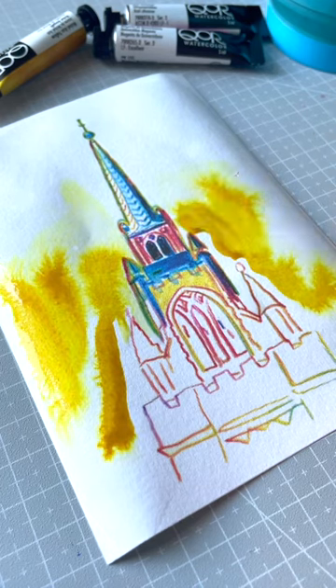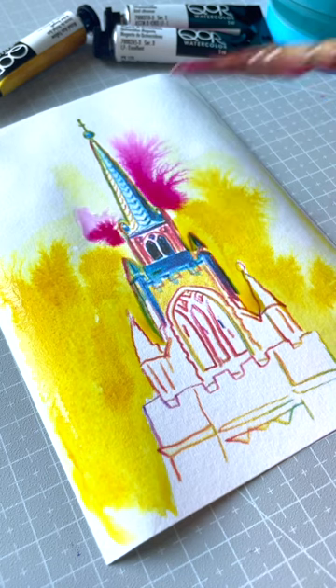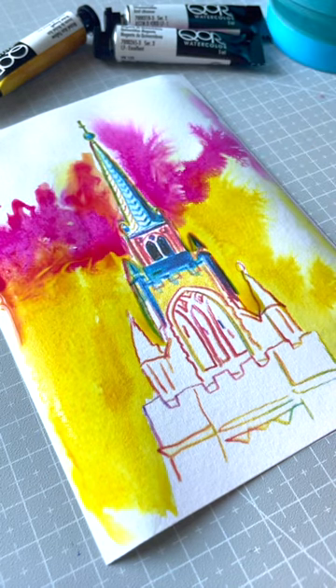Hi everyone! I'm here just having fun testing my Core paints, really loving the unique flow of pigments, and possibly considering getting more.